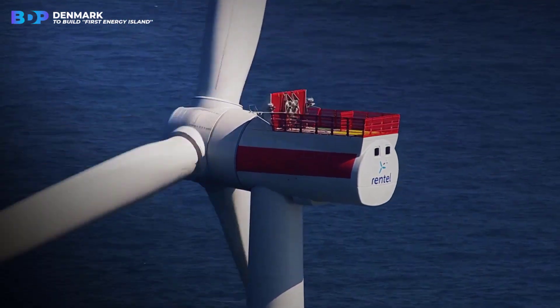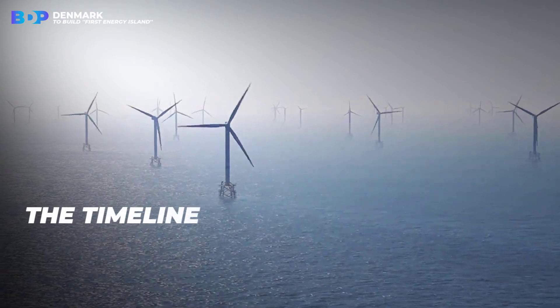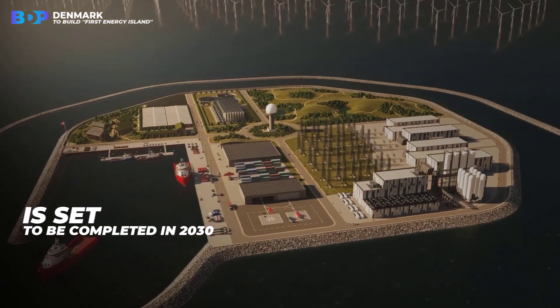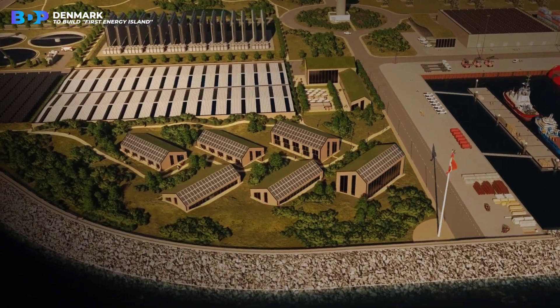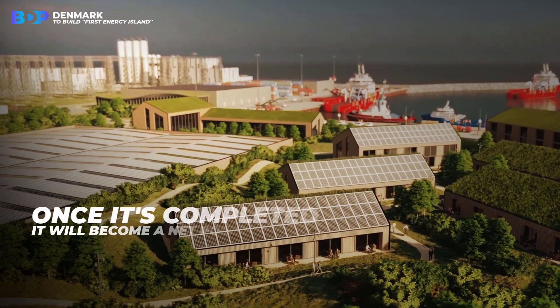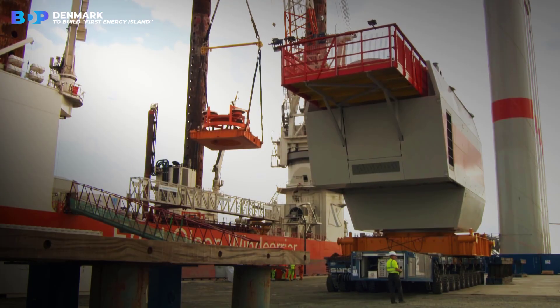But there's one thing about this project that is not so great, and that is the timeline. This energy island is set to be completed in 2030, which is relatively normal when it comes to projects of this size partially funded by the government. But it's still a long time to wait, because once it's completed, it will become a net positive not only to the Danes, but also to Europeans.